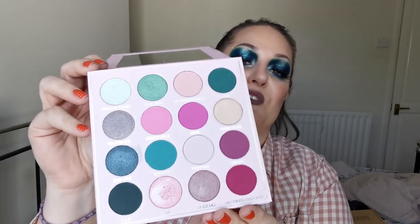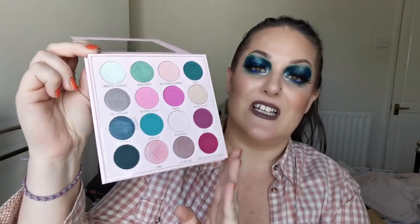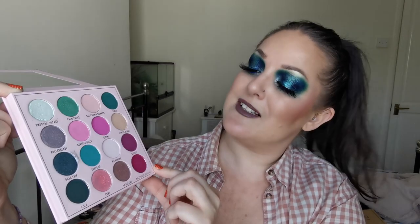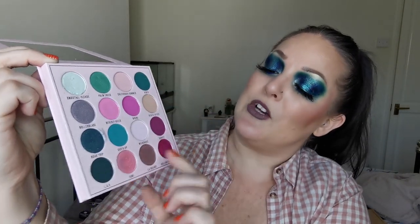And then next up we've got Makeup Obsession, and the first palette I have from them is LA Dreams. This is beautiful - I absolutely love pink and green together, it's one of my favourite combinations. And this just has so many different tones of the purples and pinks. You've got your deep green, your mid-tone, and then the slightly lighter green. It's just beautiful. I really enjoy playing with it and I love the Makeup Obsession formula so much. In my opinion, it is far better than the Revolution formula.